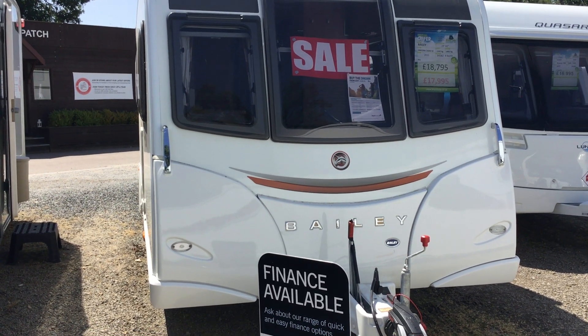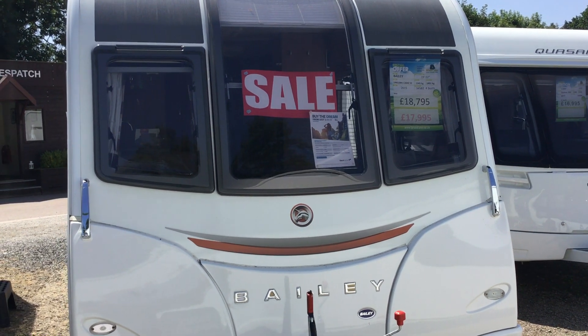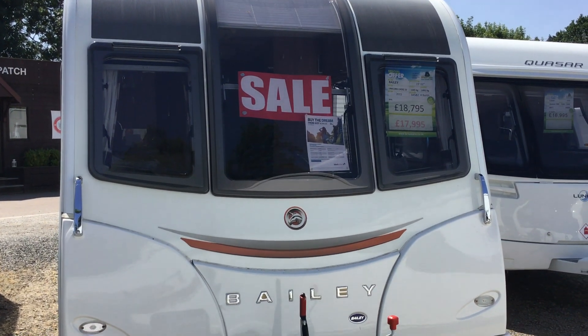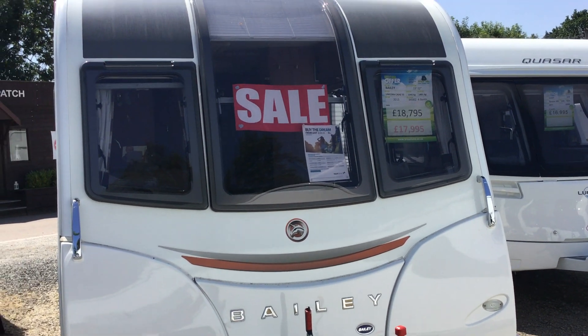Welcome to the Kenworth branch of Broad Lane Legend. My name is Brian and today I'm going to show you around this 2015 Bailey Unicorn Cadiz. It's a Series 3, just been reduced from 18,795 to 17,995. It's a four berth.